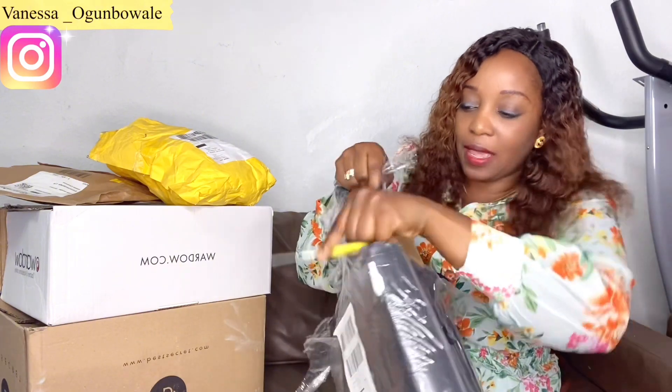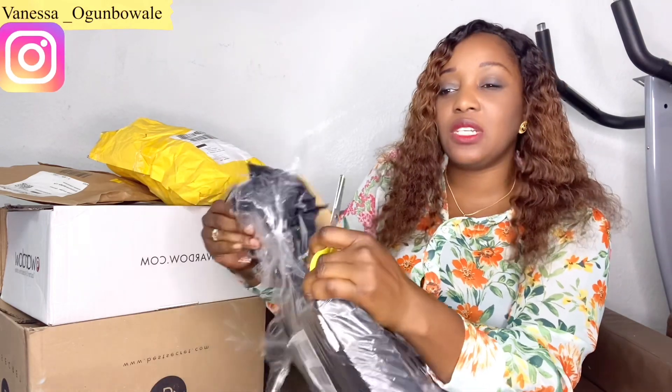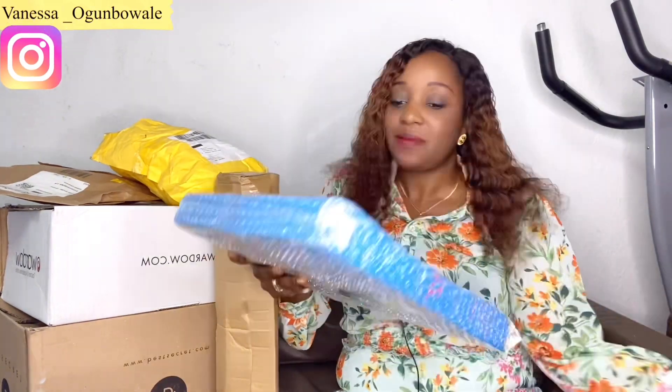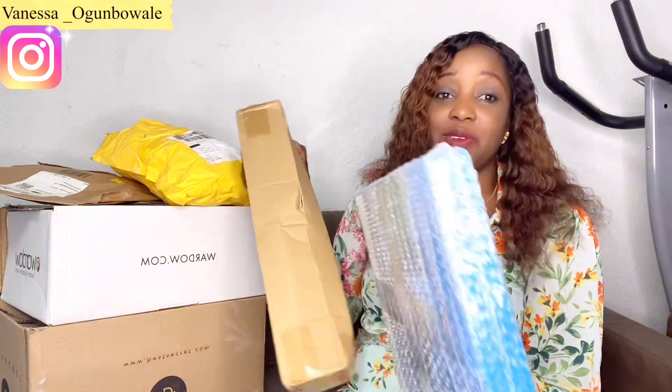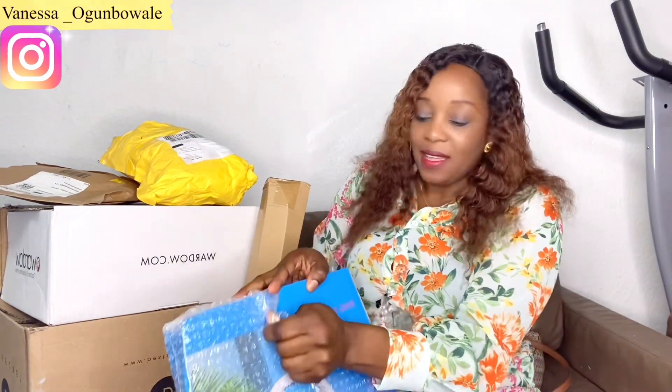I actually have a ring light, but the ring light is big and whenever I want to do my cooking videos, taking it to the kitchen takes up the whole space. I saw a lady with this small ring light and I loved it so much. I asked her where she got it and she said AliExpress. I'd never bought anything from AliExpress before, so she helped me order it. It's been in my house for over two months now — let's open it today!